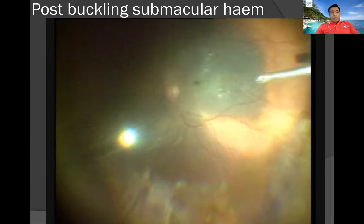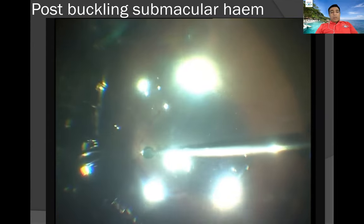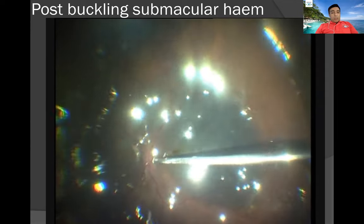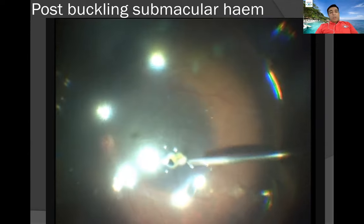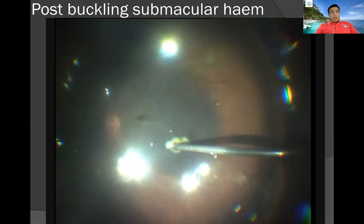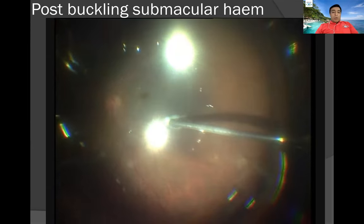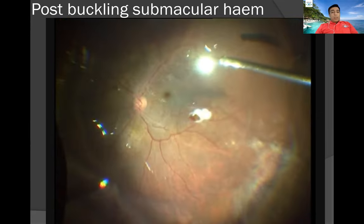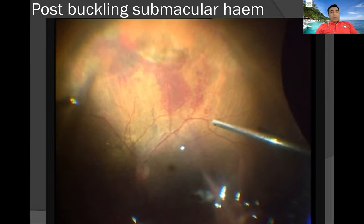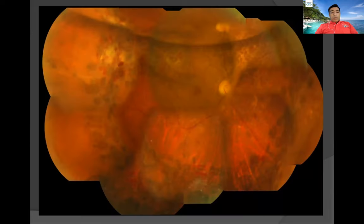One example of a post-buckling submacular hemorrhage — this patient had been buckled elsewhere and developed a subretinal hemorrhage. This was not an on-table situation; we did it after a few days. When the patient came to us, the subretinal hemorrhage was liquefied — not clotted. We could very easily make a small retinotomy posteriorly and aspirate it. This was a different blood consistency, having developed following a drainage procedure. The post-op view showed the blood cleared quite effectively.